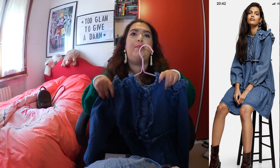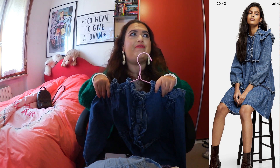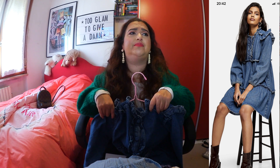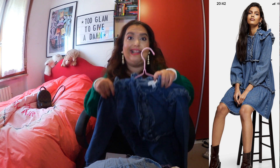I have two denim dresses to show you — one for spring and one for summer — because yes, I'm obsessed with denim dresses and always on the hunt for the perfect one. The spring one I actually mentioned in a previous video; I bought it a while ago. It's long sleeve, so great for spring, and I love that it comes above the knee because anything below the knee just doesn't look good on me. It's quite flared out like a babydoll style dress.